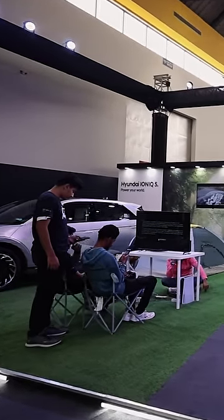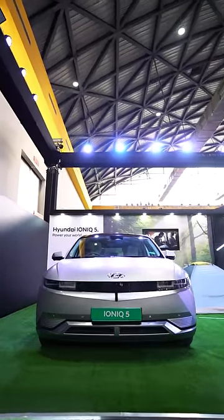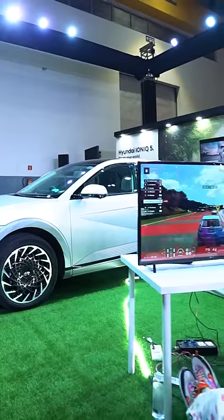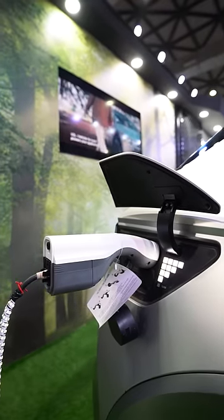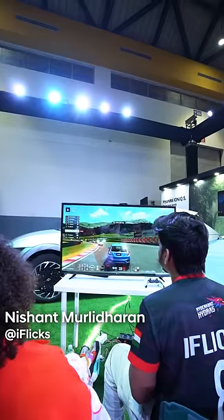This is the Hyundai IONIQ 5 zone, and one of the most beautiful features of this car is the vehicle-to-load, which literally powers your world. If you don't believe me, this TV and PS5 is running on the IONIQ 5's power supply. It's insane. I can really tell you that the car is powerful.